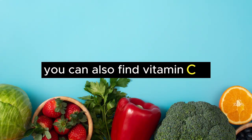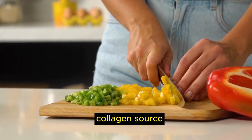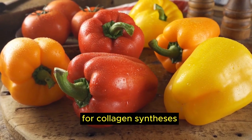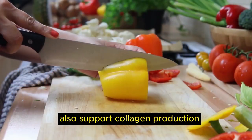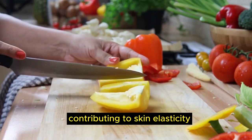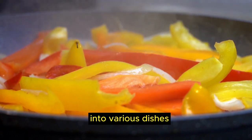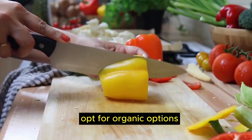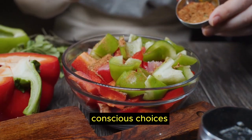You can also find vitamin C in vegetable sources like food number 7, bell peppers. Bell peppers are a rich source of vitamin C, providing a vibrant collagen source. These colorful vegetables are packed with vitamin C, a crucial nutrient for collagen synthesis contributing to skin health and overall well-being. Bell peppers support collagen production, contributing to skin elasticity and overall vitality. They are versatile and can be integrated into various dishes. Opt for organic options when selecting bell peppers.